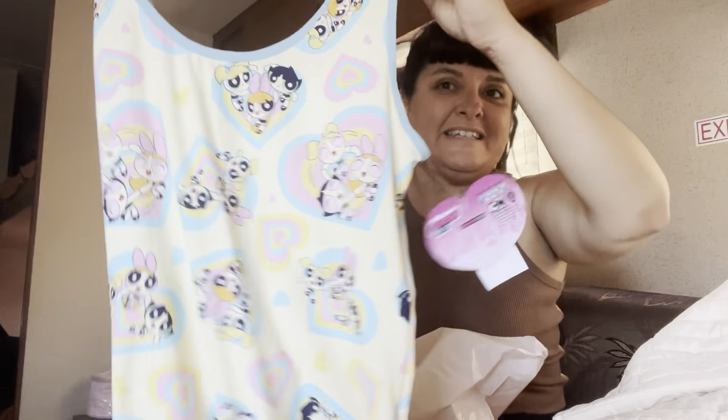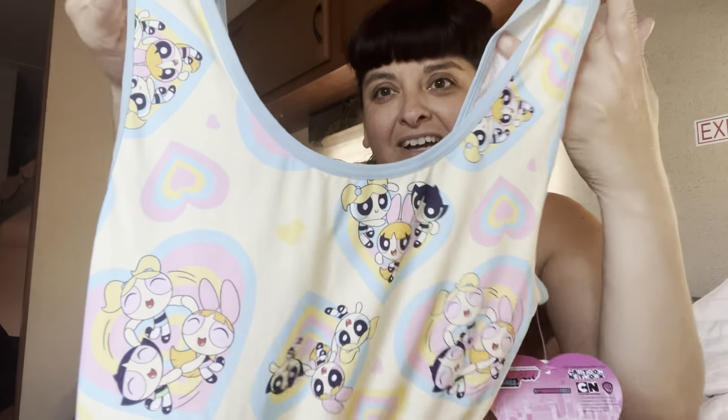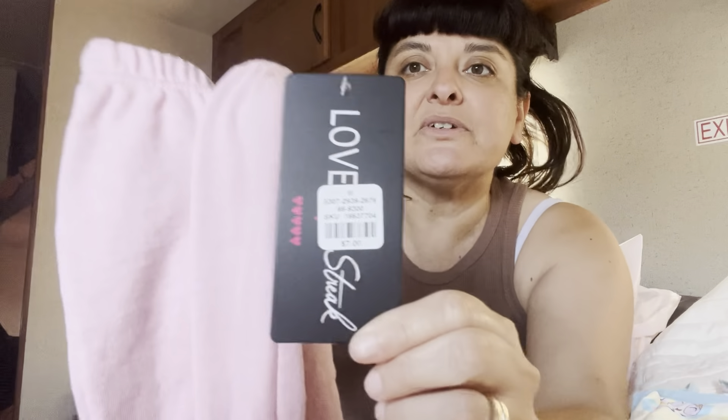The first item from Charlotte Ruse is this bodysuit — it's a Powerpuff Girls bodysuit. I just love the colors, they're really fun. I got this for five dollars and it is absolutely adorable.